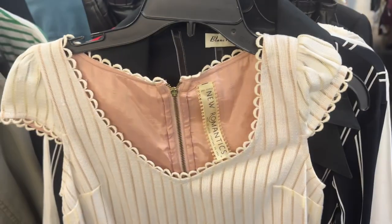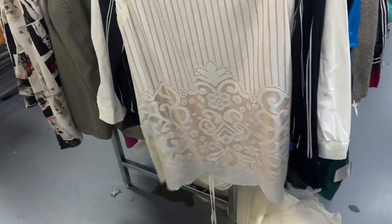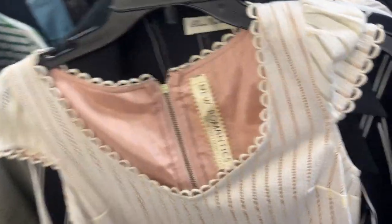This New Romantics piece — usually this would be something good but I think this dress is just not interesting enough to get at $8.99. I'm gonna leave that behind.